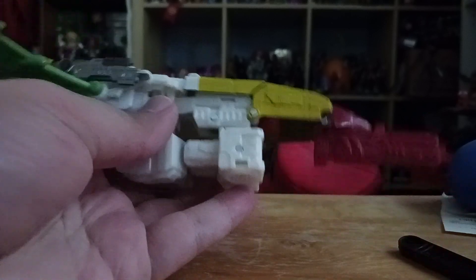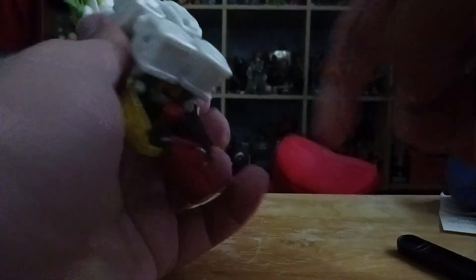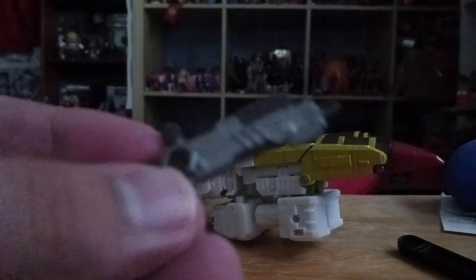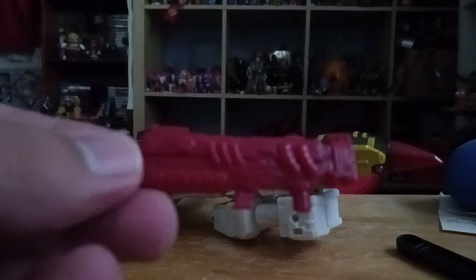Sadly he does not have a landing gear. His weapons - I'll take them off to show the peg holes. It comes with a blaster in gray translucent plastic, and his other weapon is a big red gun in red plastic.